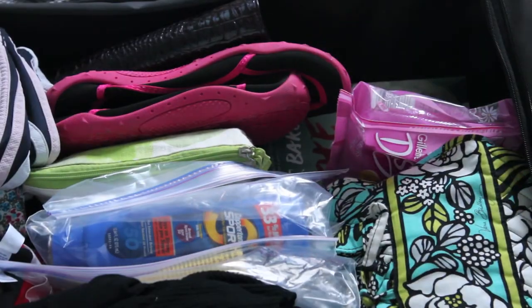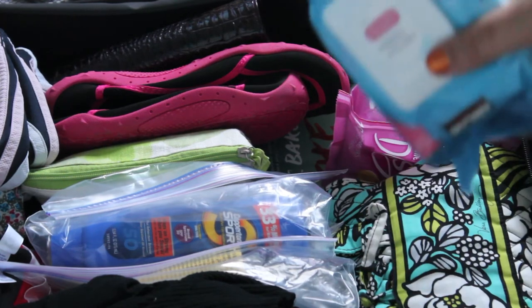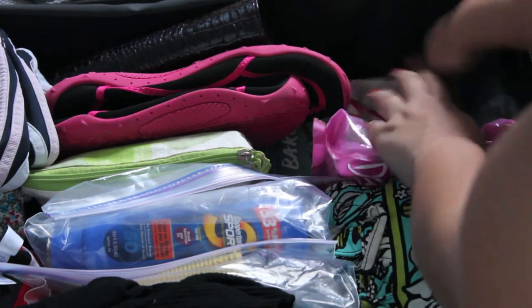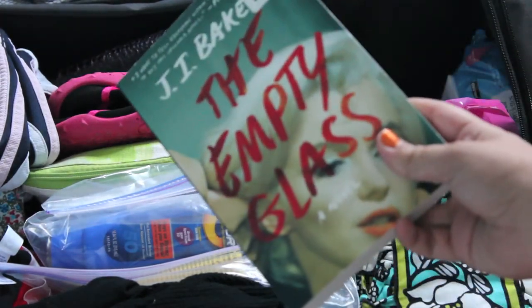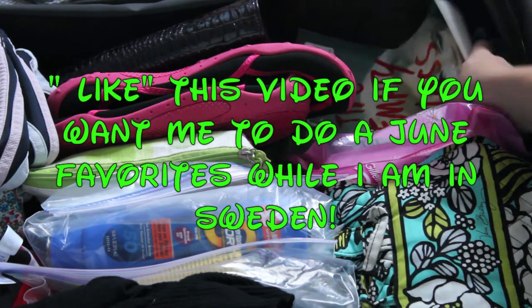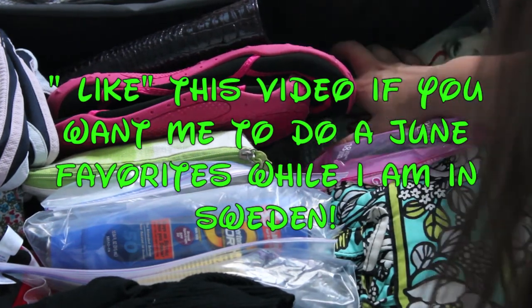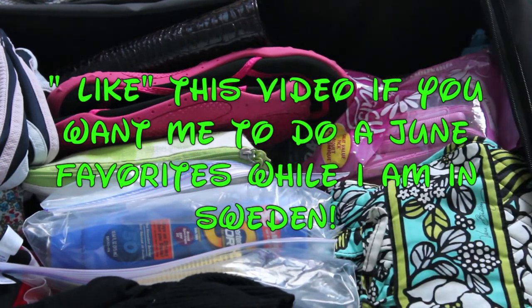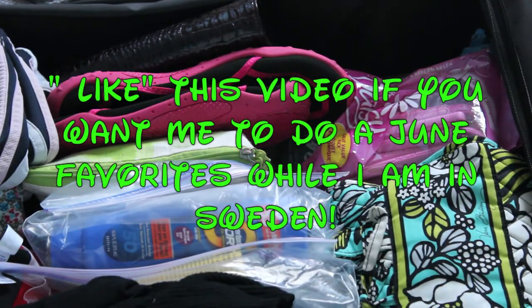I have a Kirkland makeup remover wipes pack — this big one — and then a travel size. I also have my book that I picked out, 'Empty Glass,' and it's going to be a really good read. If you guys want to see a favorites video for while I'm traveling, definitely like this video and comment down below.